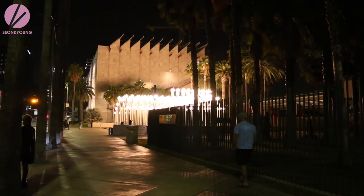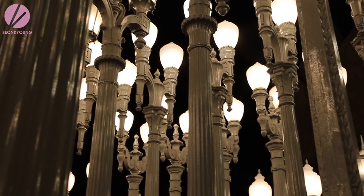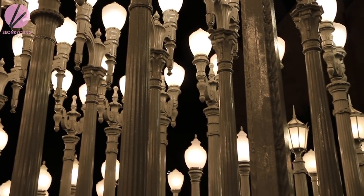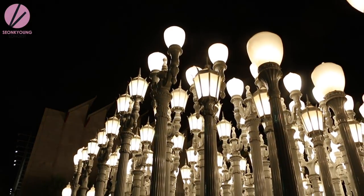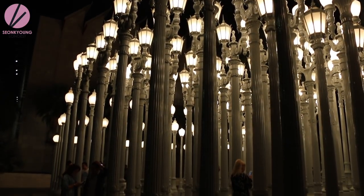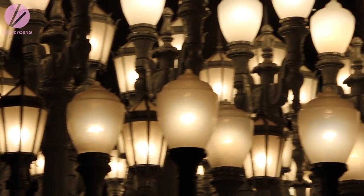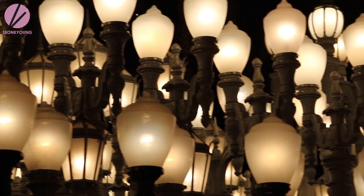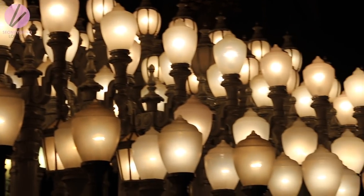After the Korean barbecue and perfect dessert, Kevin took us to the public art installation Urban Light. It was so beautiful — we took so many pictures. If you want to visit, just Google 'Urban Light LA' and it will pop right up. It was a beautiful first night in LA. Special thanks to Kevin.